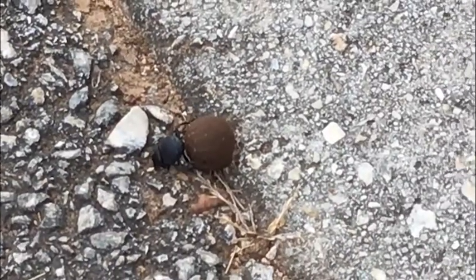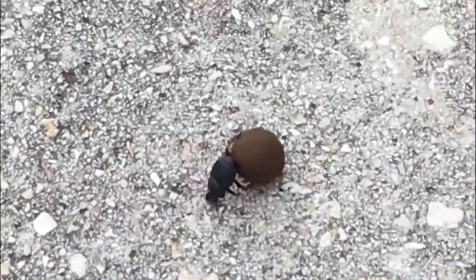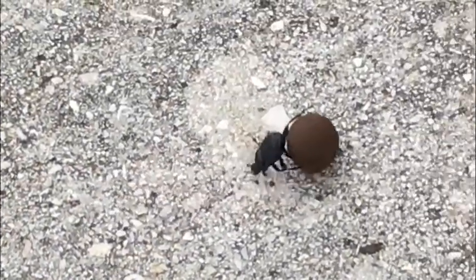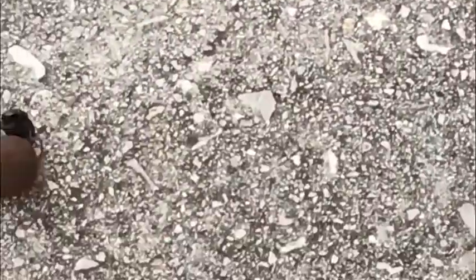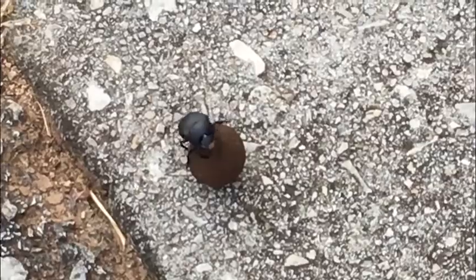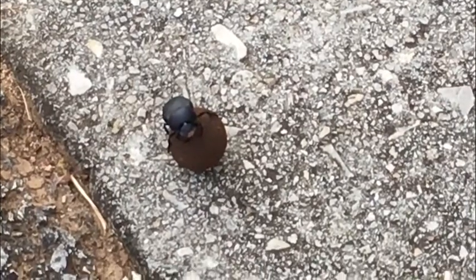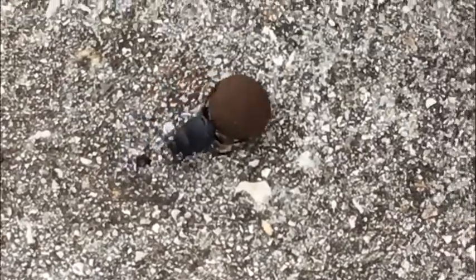This guy is a dung beetle. Dung is another word for poop, so a poop beetle. This is one determined beetle. It found poop — possibly deer or dog — in this neighborhood, and it is taking it back to a nest. Eggs will be laid in the poop, and the larva will feed on and develop in the poop.